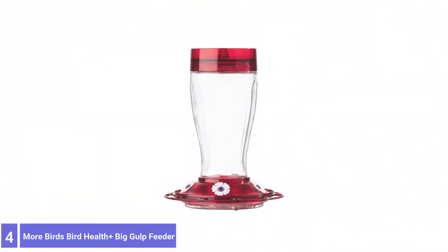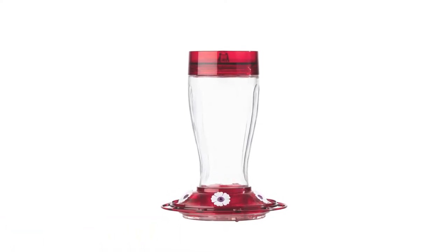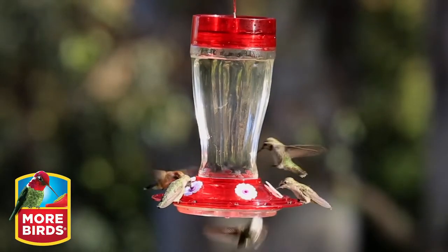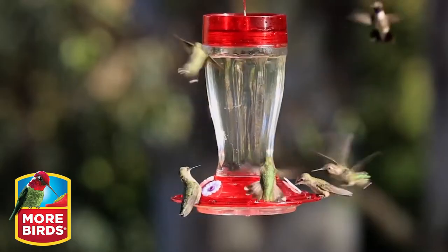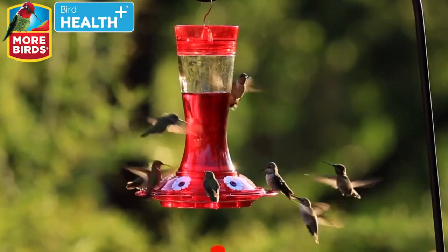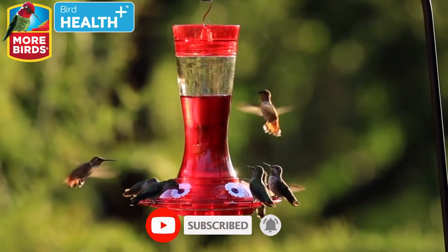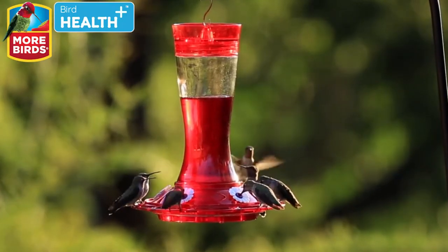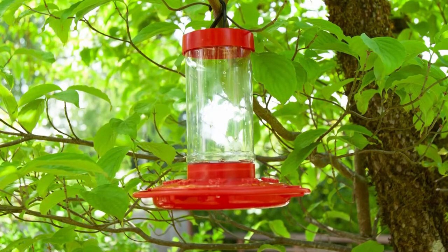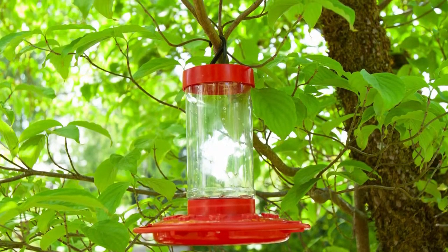Number 4: More Birds Bird Health Plus Big Gulp Feeder. Keeping up with hummingbird feeders is a challenge when the migration season begins. The More Birds 40-ounce feeder is the choice model if you have lots of hummingbirds to feed. This glass-bottle hummingbird feeder holds plenty of nectar and is a cinch to monitor, fill, and clean. It features five flower-shaped feeding ports with individual perches to comfortably accommodate multiple birds. The built-in ant moat and bee-resistant design stop bugs in their tracks, preventing them from reaching the nectar.